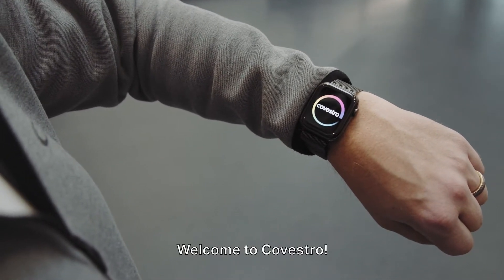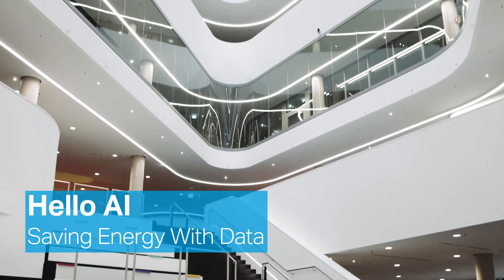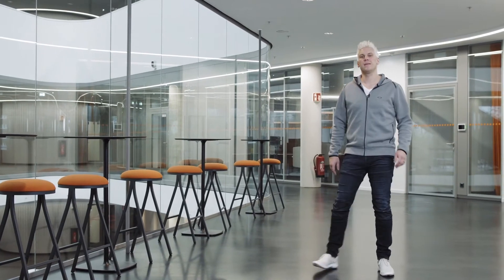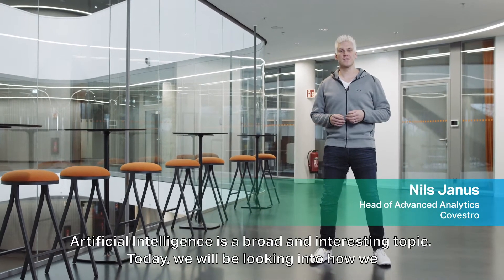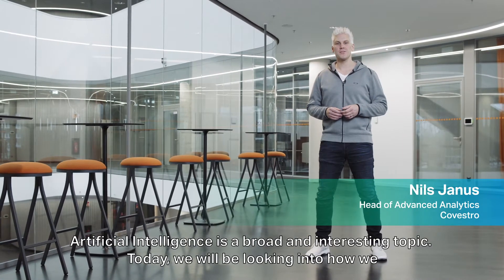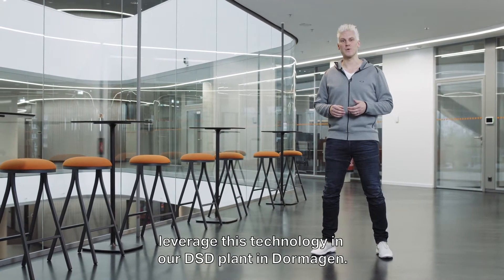Welcome to Galvestro. Artificial intelligence is a broad and interesting topic. Today we will be looking into how we leverage this technology in our DSD plant in Dormagen.